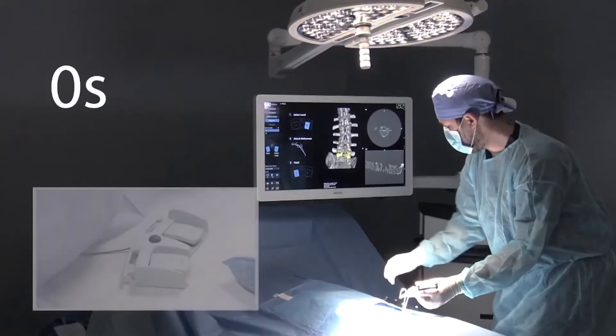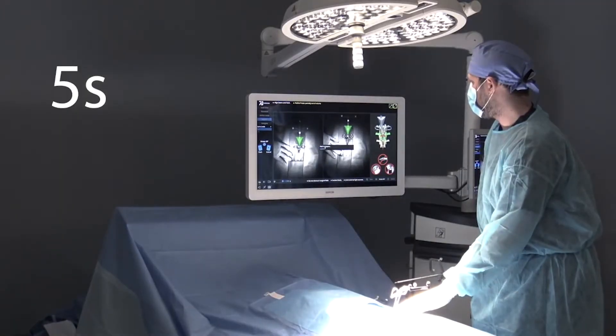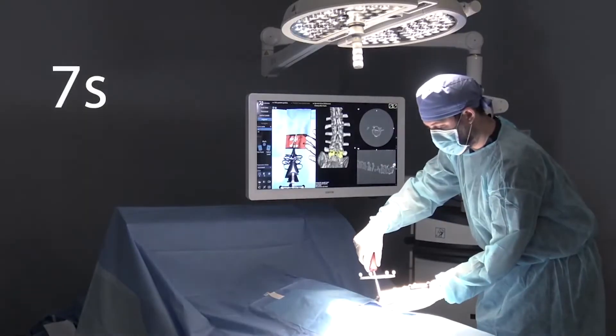The technology at 7D is really based on something called machine vision. You may be familiar with it through the concept of self-driving vehicles — they have cameras on bumpers, and they're understanding what's going on in their three-dimensional environment. Well, we've put our own cameras and our own software into the form factor of a surgical light that allows you to digitize the entire surgical environment.